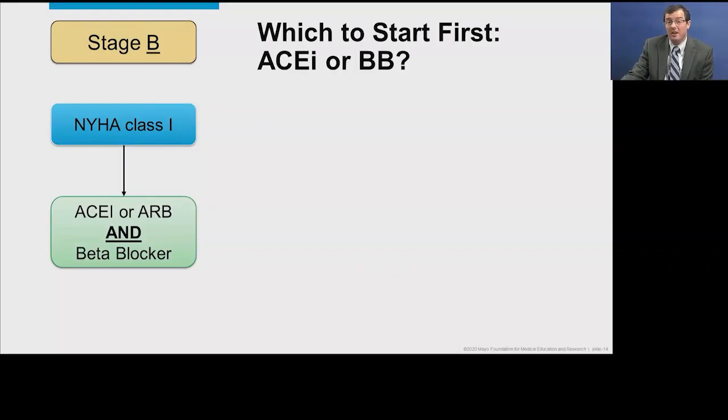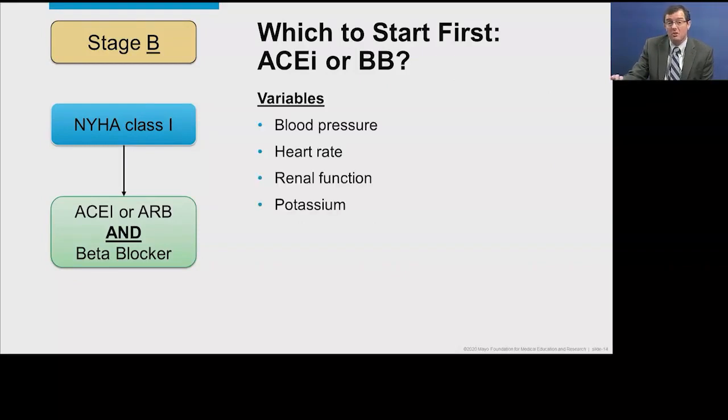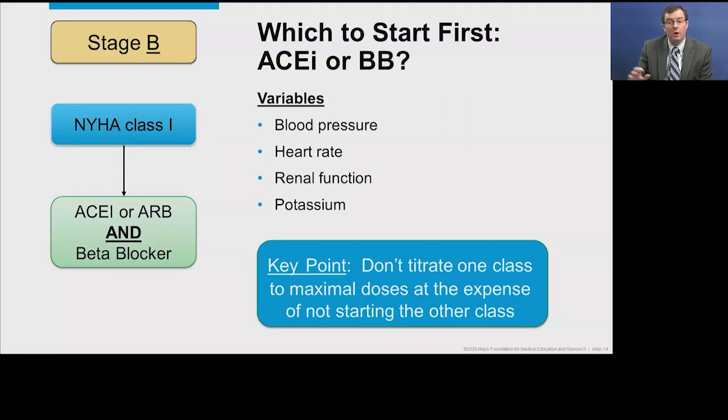Which agent to start first, an ACE inhibitor or beta blocker? The short answer is there is no correct answer — it depends on blood pressure, heart rate, renal function, and potassium. If you have a person with renal insufficiency, start with the beta blocker. If there are PVCs or atrial fibrillation with faster heart rates, titrate the beta blocker first. The key point: don't titrate one class to maximum dose at the expense of not starting the other. It's better to be on low or moderate doses of both agents than high doses of one and none of the other.